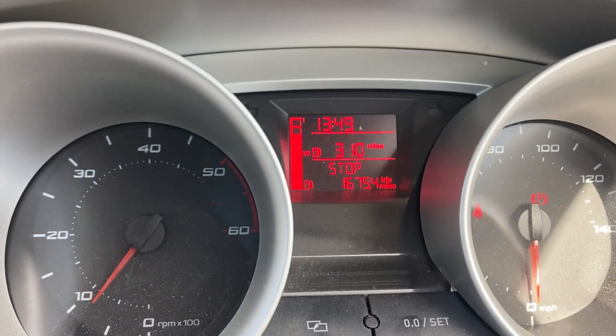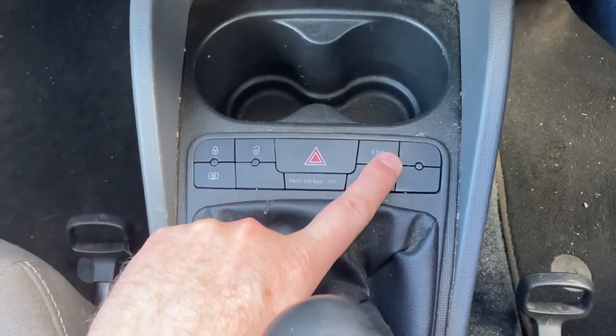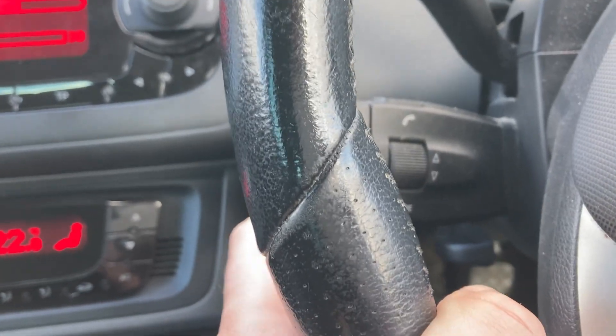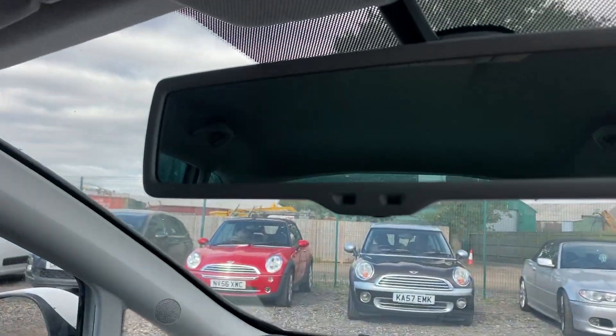The only thing not working is the start-stop, which is on the engine, but a lot of people don't like that anyway. You've got your hazards, traction control, rear heated window, radio and CD player — all working fine — and even controls on the steering wheel for the radio. The screen wipers and all your lights are working, including auto lights and an auto-dimming rear-view mirror.